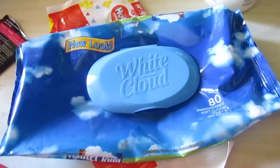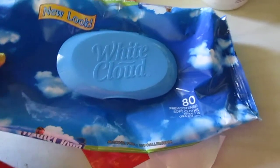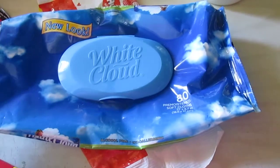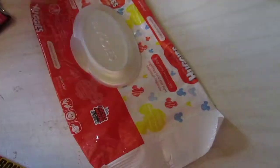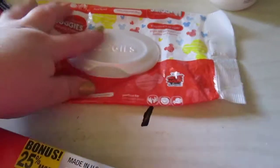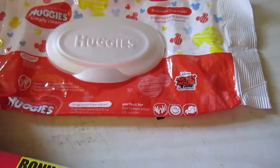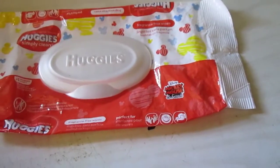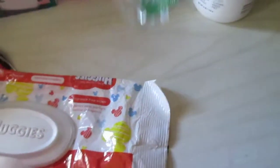I have two wipes here. I have the White Cloud 80-count — name brand, decent wipes, a bit oily and thin but they did the job. I also have a name brand Huggies wipes here. I like to carry these — there are about 32 in there for Connor's backpack and they work great.